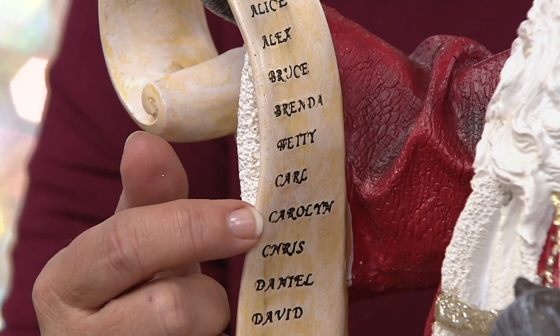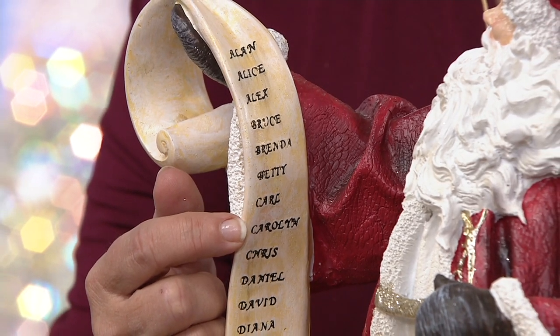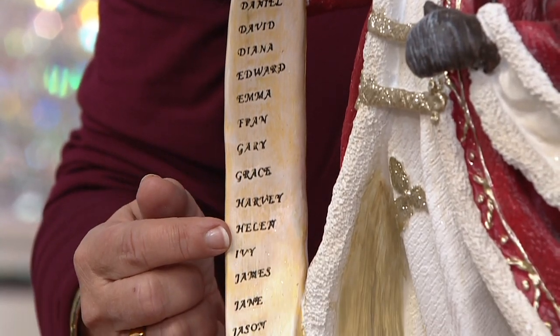I'm on the nice list. There's my name. How about them apples? Is there a Jason down here? There is a Jason.